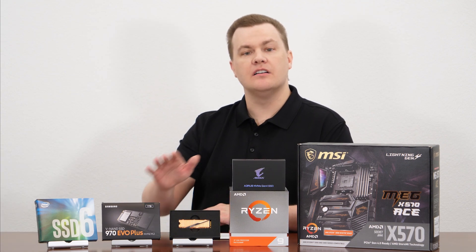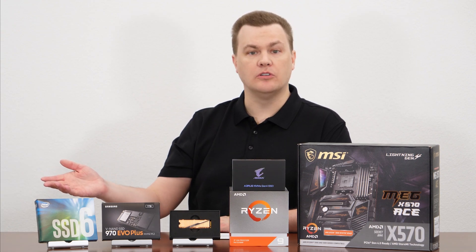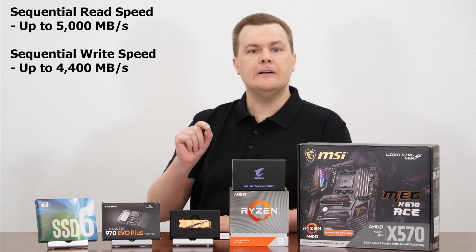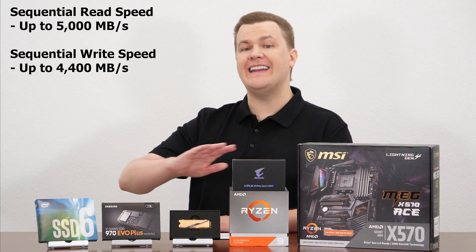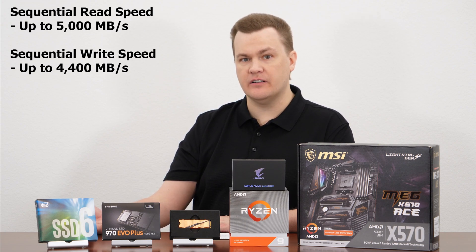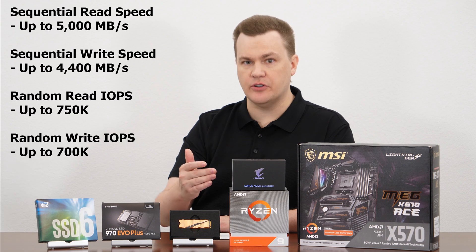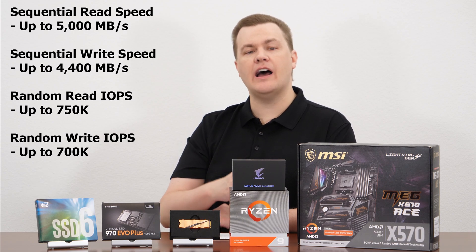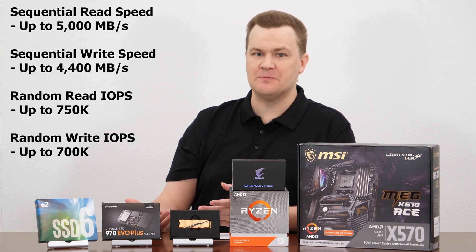Before we get to the benchmark charts, let's talk in more detail about the specs of this drive, because they are impressive. Whether or not that translates to real-world value is for you to decide, but they are impressive on paper. Read speed of five gigabytes per second, write speed of 4.5 gigabytes per second. That is faster than any 3.0 drive because it exceeds the 4x 3.0 NVMe M.2 interface. The sequential numbers they provide are within reason for what manufacturers report, as they always report best-case scenario.